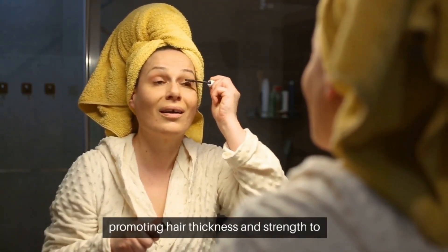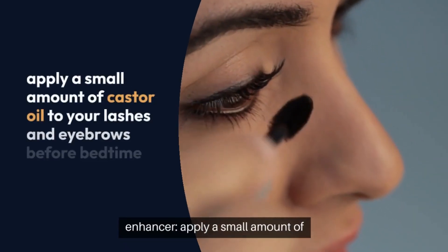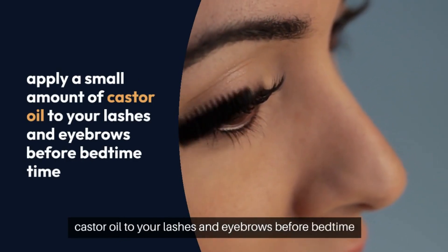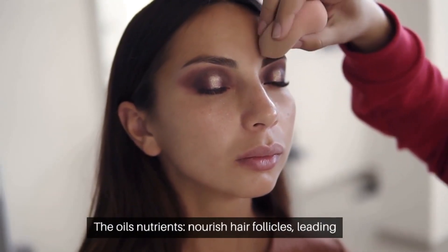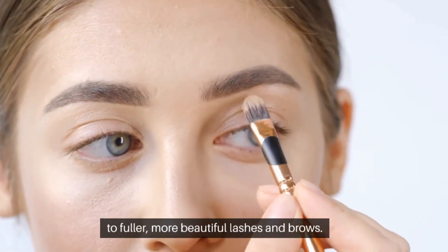2. Luscious lashes and brows — natural enhancer. Apply a small amount of castor oil to your lashes and eyebrows before bedtime to encourage growth and thickness. The oil's nutrients nourish hair follicles, leading to fuller, more beautiful lashes and brows.